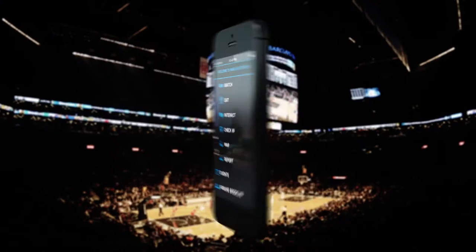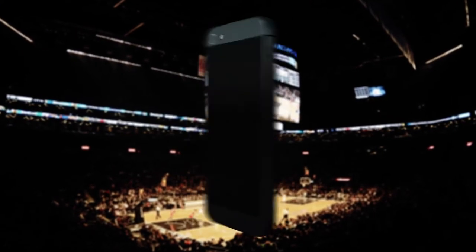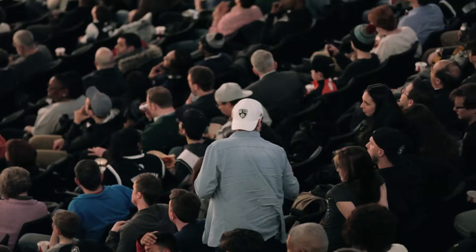Basically, you just come in, you sign on to the Barclays Center Wi-Fi, and then you can download the app. Our goal was to create an app with fan experience in mind, so they can have access to how to get here, what to do during the game, and the ability to watch from 50 feet.